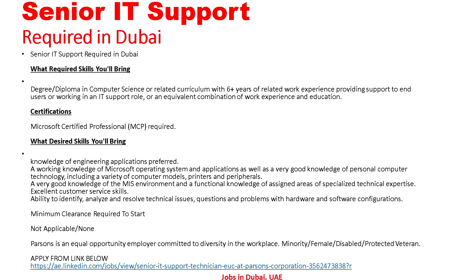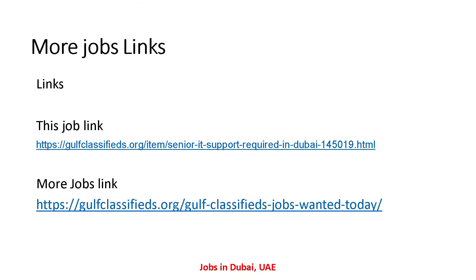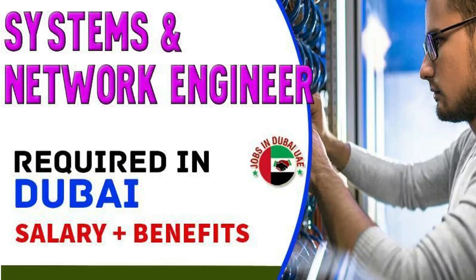So friends, here I have told you all the detail about this. Senior IT Support is required in Dubai. If anyone is interested in this job and wants to apply, please send your CV to the given email address. The job link is also given in the description, so you can see these links from the description as well. The next job is System and Networking Engineer required in Dubai.